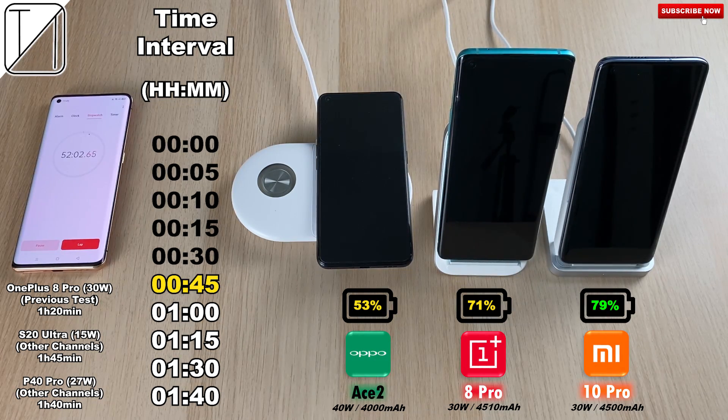At 45 minutes, it's 53% on the Ace 2, 71% on the OnePlus, and 79% on the Xiaomi Mi 10 Pro.